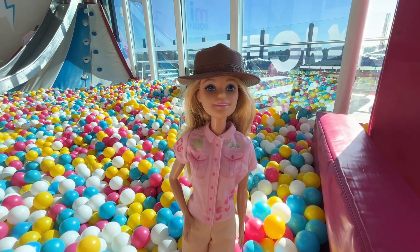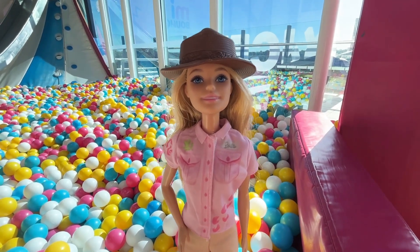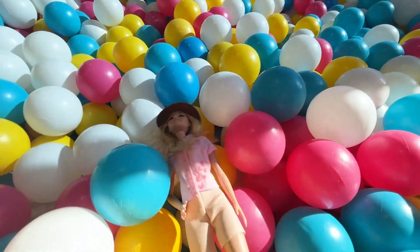We're here today at a play center called Mini Bounce and there are balls everywhere. I can see yellow, pink, blue and white. I'm just gonna jump straight in. Here we go.